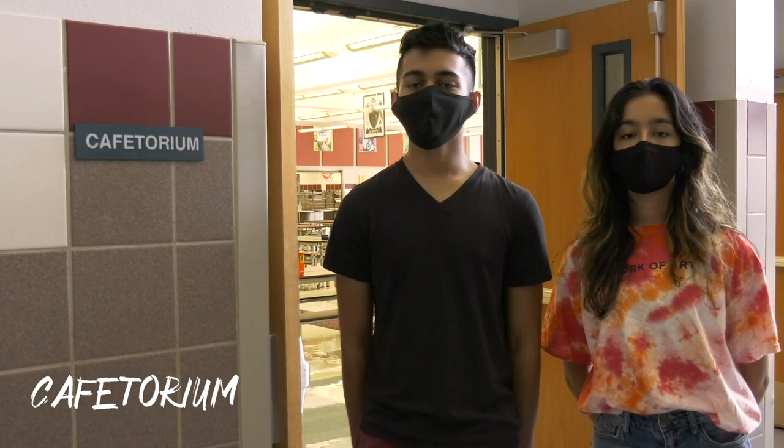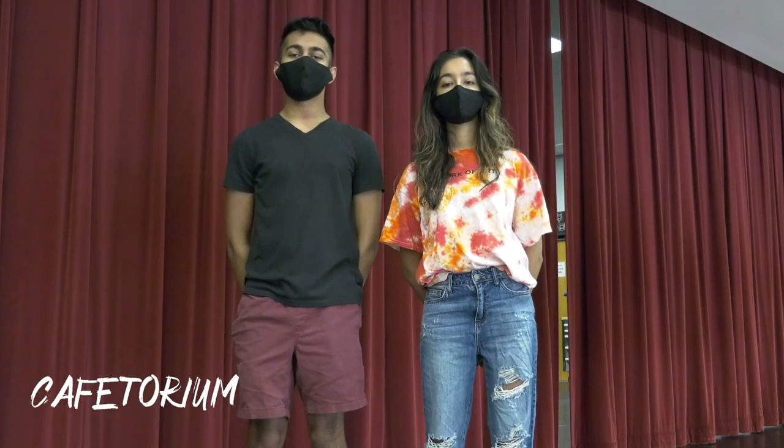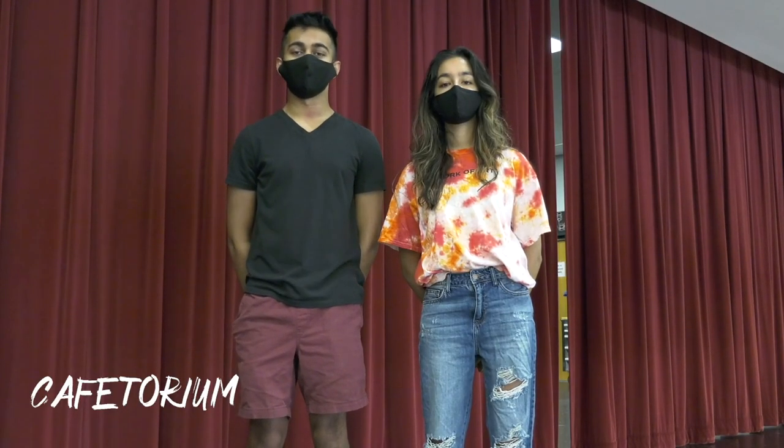The last doors on the left lead to the cafetorium — that's right, the HMS Cafetorium. Grab a mouthwatering meal, or catch a performance by Hillwood's award-winning drama program.